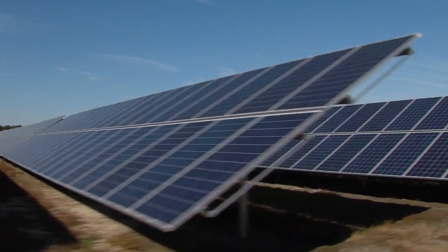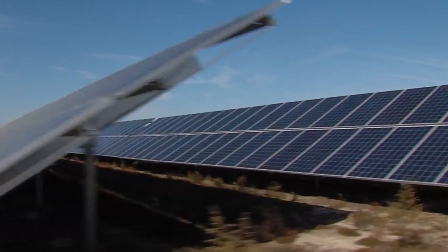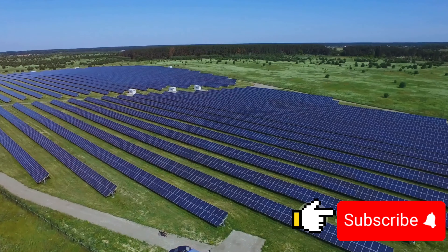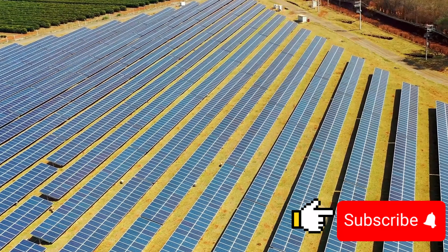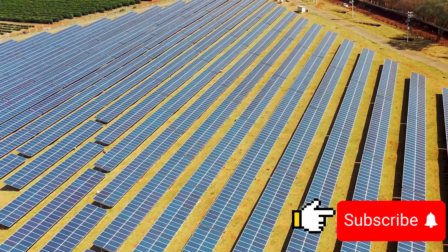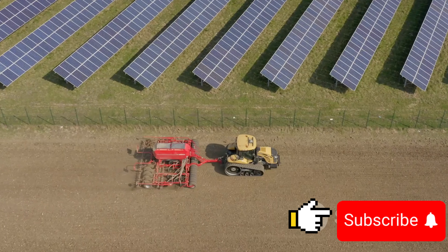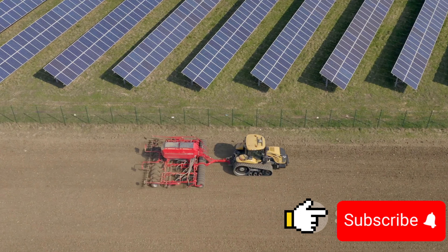Like any innovative idea, agrivoltaics has its pros and cons. On the bright side, it champions efficient land use, marrying solar energy production with agriculture. This dual use of land allows us to generate clean energy while growing our food. Additionally, the shade provided by solar panels reduces water evaporation, making farming more sustainable in arid regions. However, every silver lining has a cloud. The initial cost of setting up solar panels can be a hurdle for many, and while the shade can conserve water, it's a delicate balance as too much shade could hinder crop growth.